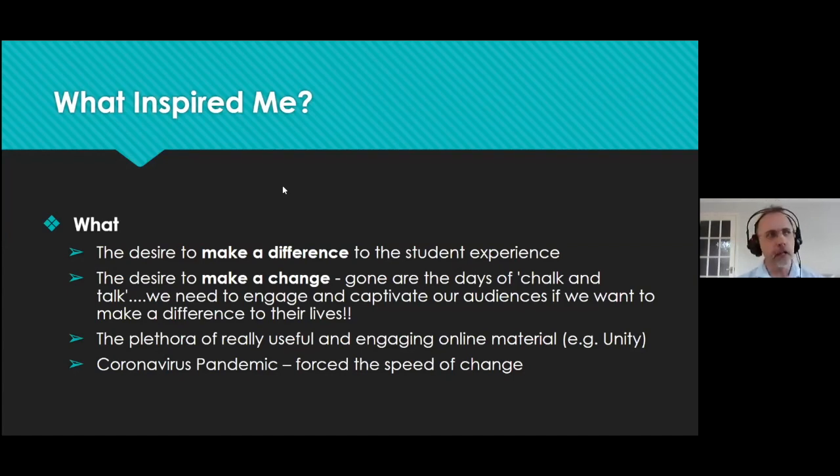Gone are the days of chalk and talk. We need to engage, we need to captivate our audience, and using technology will inspire students to go home and do it themselves. There's also a plethora of really useful and engaging online material. One of the areas I teach is games design, using the Unity game engine. There are fantastic free resources straight from Unity that you can download and use. One of the challenges is how we use that in VR.